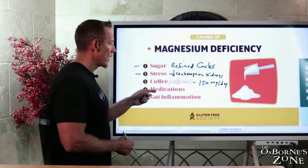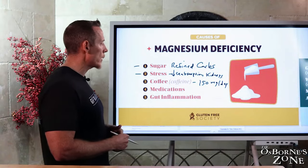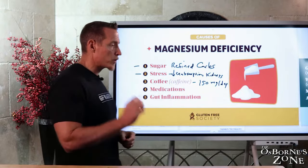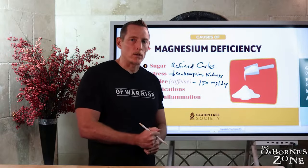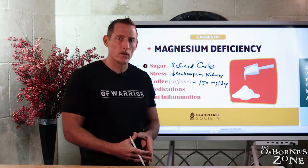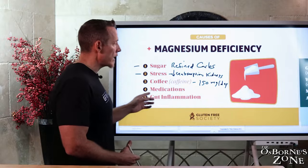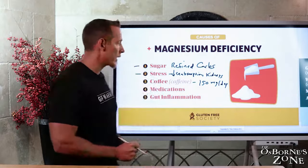Then we have medications — we'll get into those in a minute. And gut inflammation: remember, when your gut is inflamed, especially true of those with gluten-induced GI inflammation. Gluten can cause celiac disease and other forms of gastrointestinal inflammation. When gluten damages the gut lining, it reduces our capacity to absorb nutrients, including magnesium.